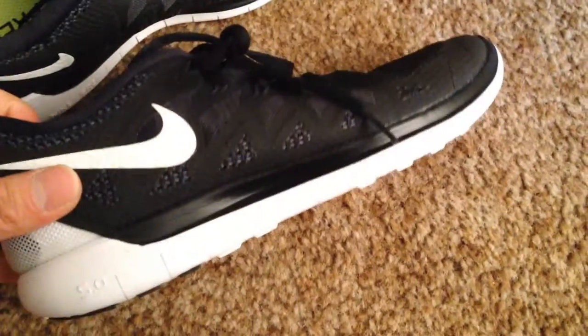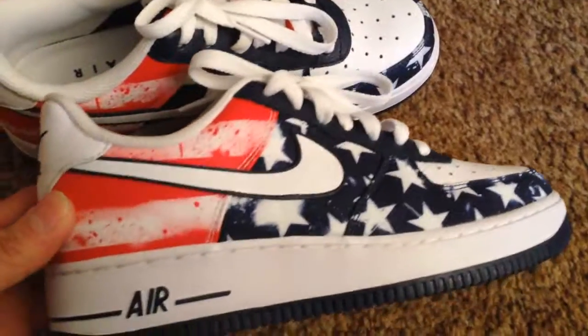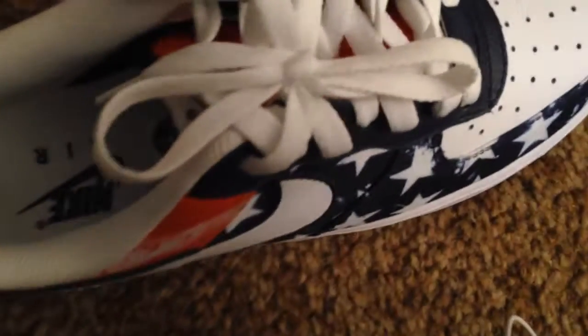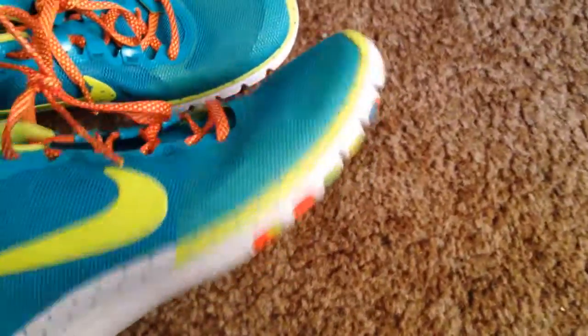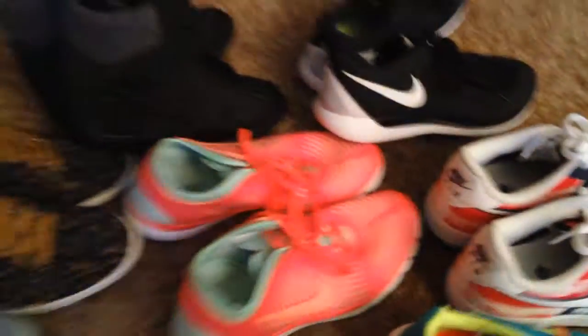Another pair of Nike Frees, but these are 5.0 — also in really good condition, women's size 7, all black. Just clean off the bottom and they'll look brand new. Then this pair here is dead stock Nike Air Force 1s. I don't know what these are called but it's got stars and stripes like the American flag, size 7. And the last pair is these Nike Free 3.0s, also samples, size 7 — just clean up the bottoms and they could pretty much pass as brand new.